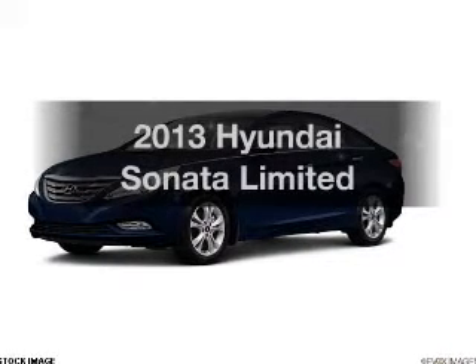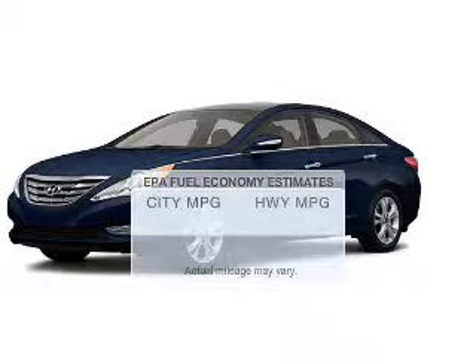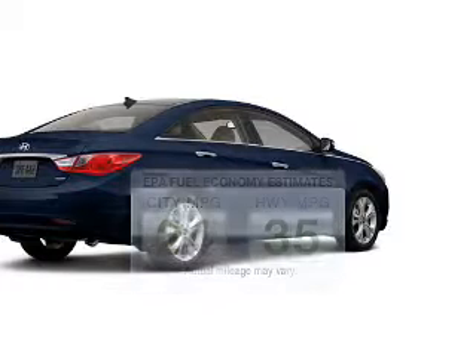Get noticed in this 2013 Hyundai Sonata. This is the set of wheels you've been looking for. Low emissions and the good fuel economy offered in this vehicle are important to you and to the environment.